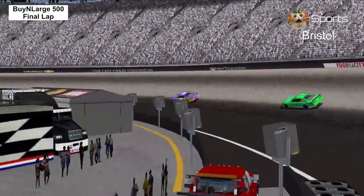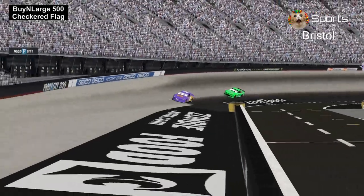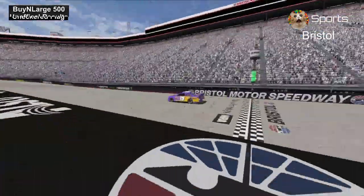Coming out of turn number 3 and 4, Bobby Swift is going to win the By and Large 500.